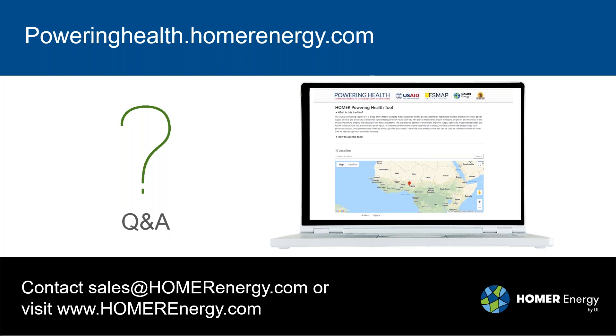Do you think India needs this app? The app is not just relevant to Africa — it can be used anywhere where you're trying to figure out what kind of power system is most appropriate for a health facility. I imagine there will be lots of applications for it in India and parts of Southeast Asia, and actually anywhere where power is a problem for health facilities.